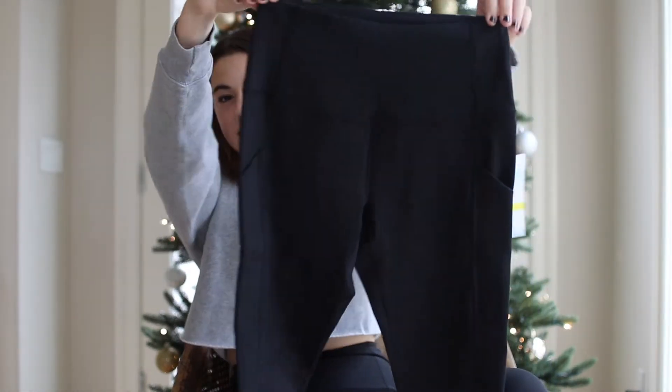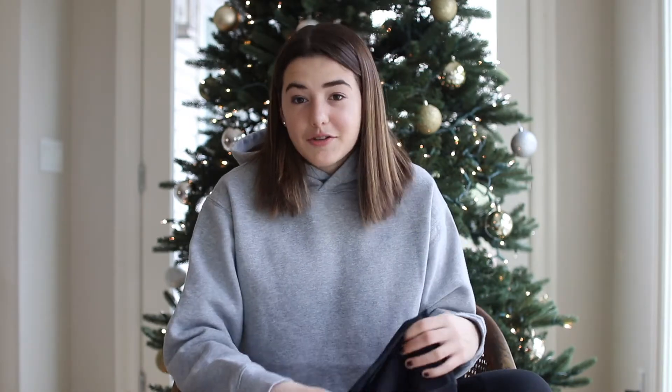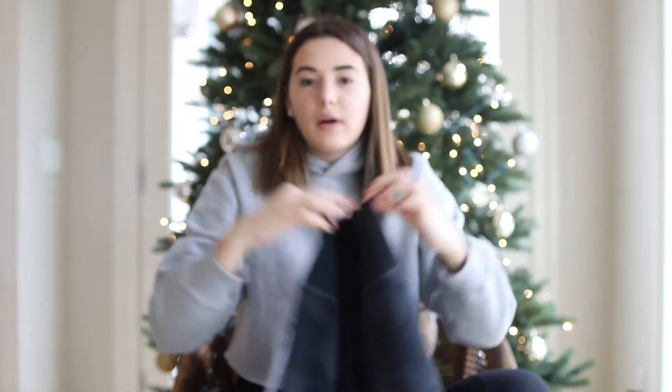Next up is clothing, and I mostly got clothes for Christmas because if you don't know me, I love clothes. The first thing I got is these Zella leggings — just black high-waisted leggings. I actually got two pairs of them. They're super comfy and super cute. And then I also got another pair of leggings — these are the black camo leggings from Alo. I've been wanting them forever, so I'm super excited about those.